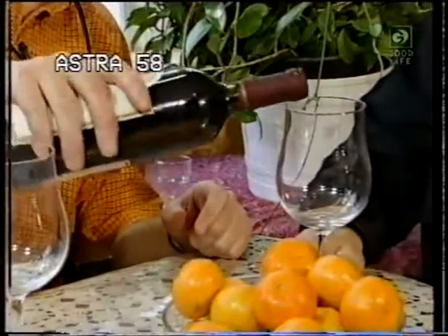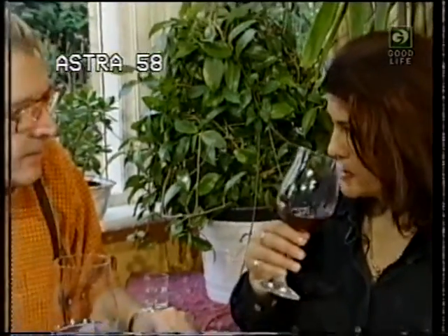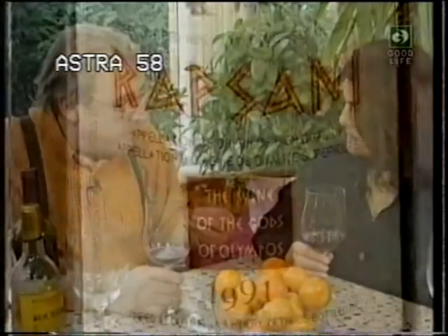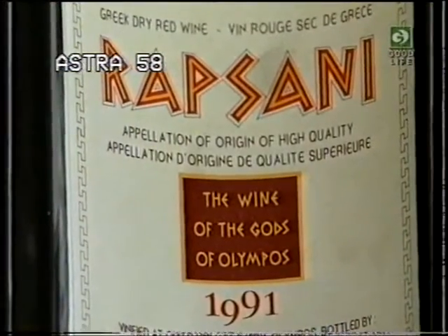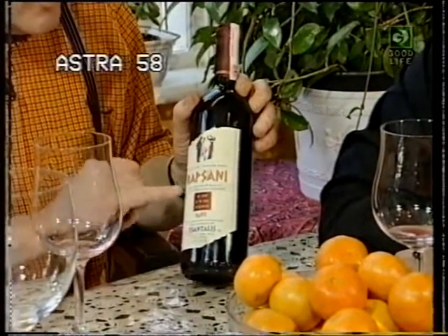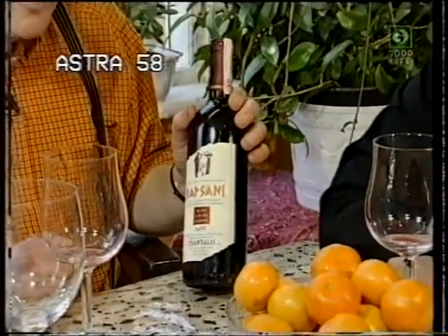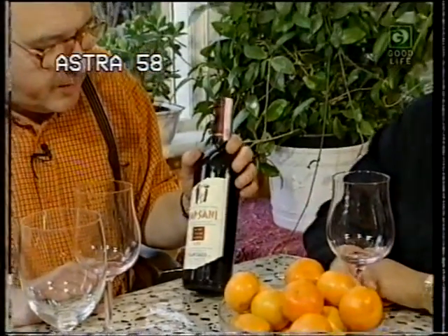It's got a very lovely colour and a very sort of French feel to it. The sharpness comes from the Xenomavro grape — it's a very acidic grape. It's from an old producer, Santalis, from Halkidiki. All these wines we're looking at today are available in Britain.